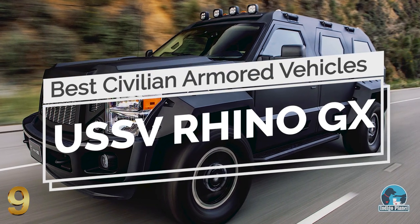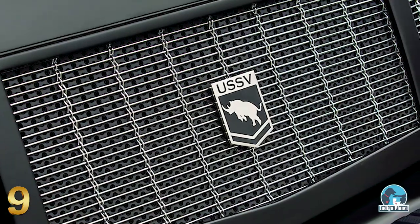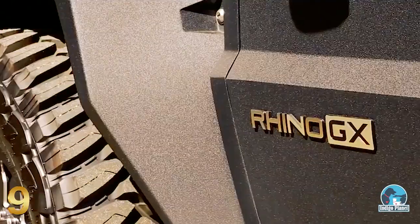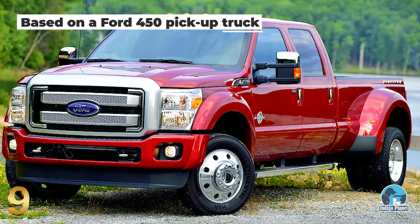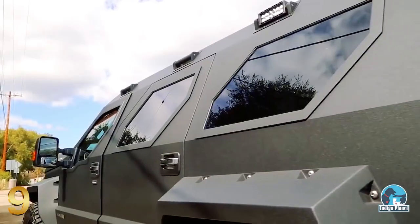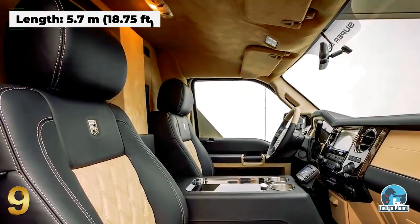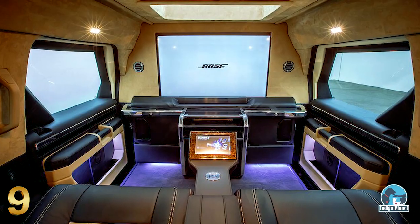Number 9: Rhino GX. The Rhino GX is one of a small handful of terrifying beasts that come from U.S. Specialty Vehicles of California, and it matches perfectly with the well-known concept that the best defense is a good offense. Built on the basis of the Ford F450 pickup truck, the Rhino GX is mostly constructed of hand-worked steel and features a rugged exterior with meticulously designed edgy details. It is one of the largest luxury SUVs on the market, and its elegant interior features a 40-inch TV.